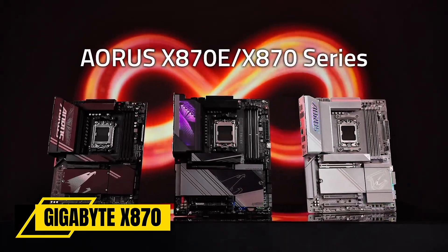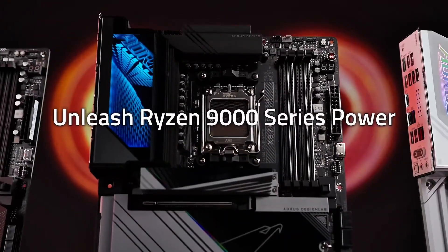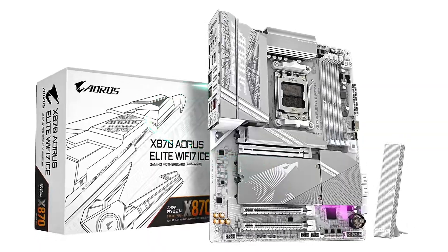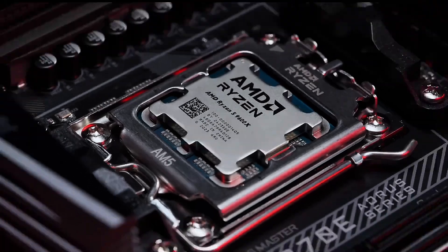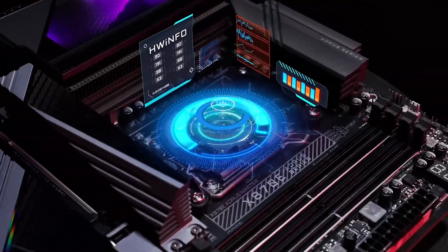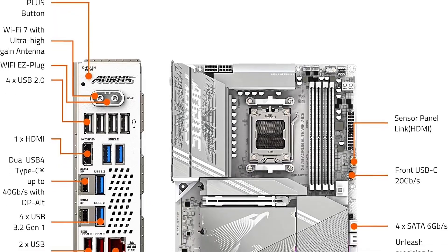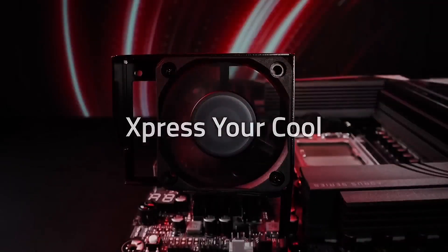Number 4. We have the Gigabyte X870 Aorus Elite Wi-Fi 7, a motherboard built for elite-level performance and future-proofing. Designed for AMD's AM5 platform, this ATX board is packed with cutting-edge features that serious gamers and power users will love. With DDR5 memory support and PCIe 5.0, you get blazing-fast speeds for both RAM and GPUs, ensuring your system stays ahead of the competition.